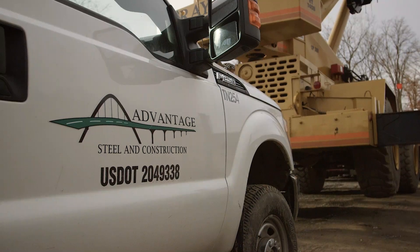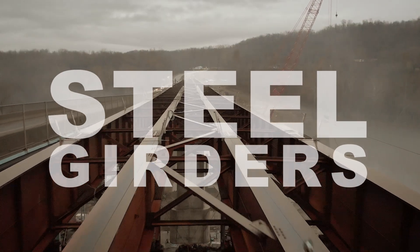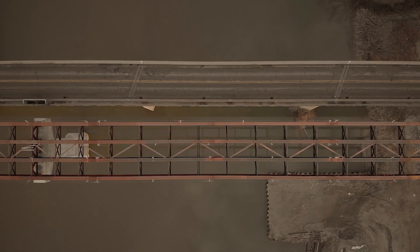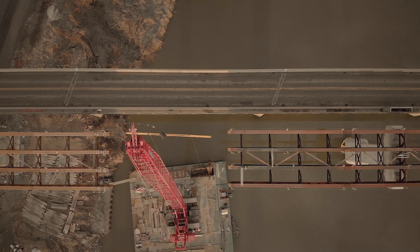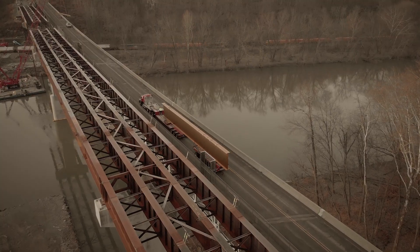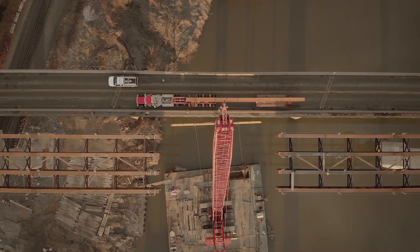Advantage Steel constructed the replacement bridge using four rows of steel girders that extended out from both abutments, meeting in the middle. The final set of four steel girders were delivered by truck using the original bridge.